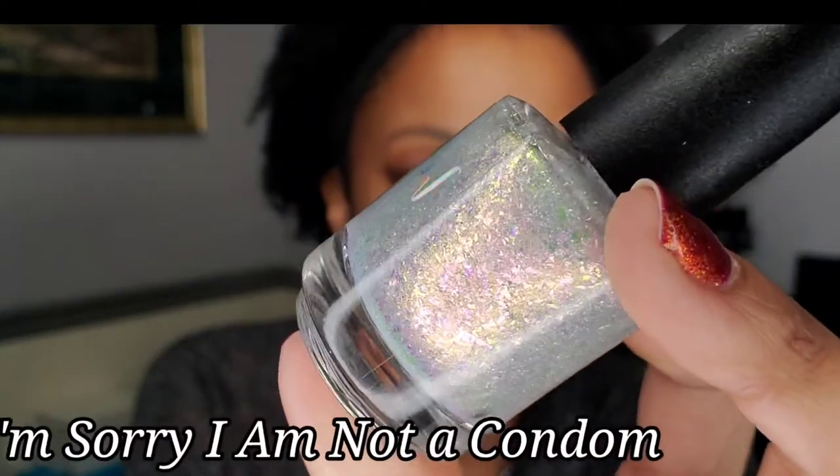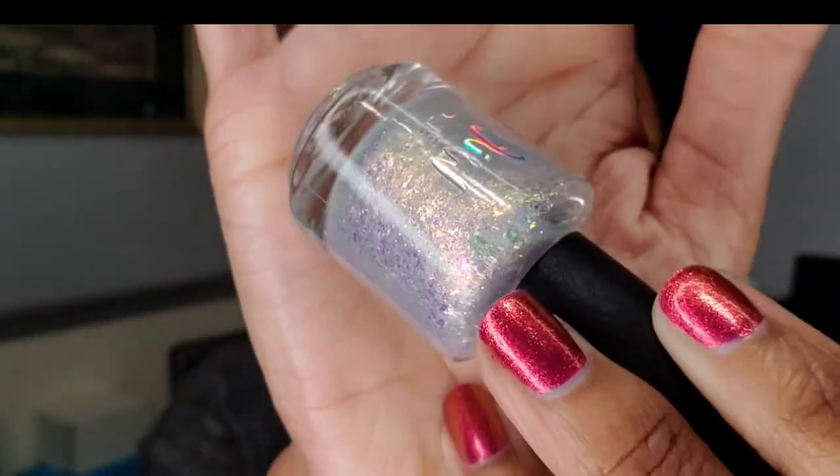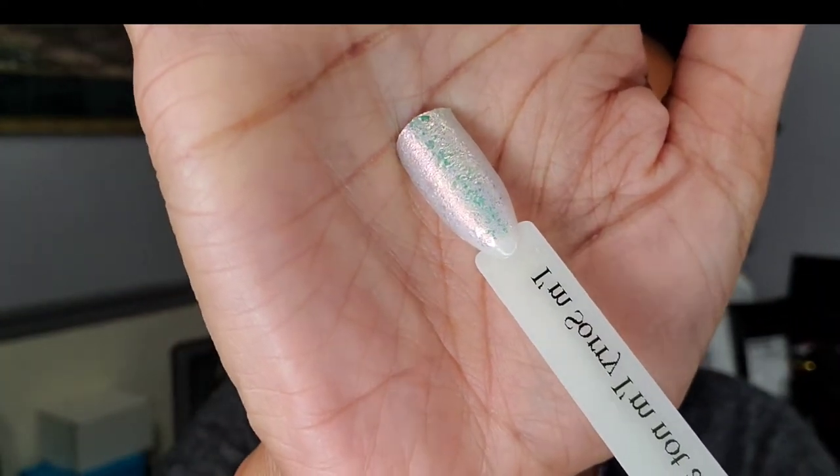I'm Sorry I Am Not a Condom — again no idea what that reference is, but I feel like I have to go all the way back to the beginning of Schitt's Creek to catch all of them. Gorgeous flakies shifting there — it's like a green shift. It's in a clear base with just a lot of iridescent shifting flaky goodness. It makes it look white but just with a shift — it is a flaky bomb. The base is minimal; it's mostly flakes and that green shift is basically what you see.